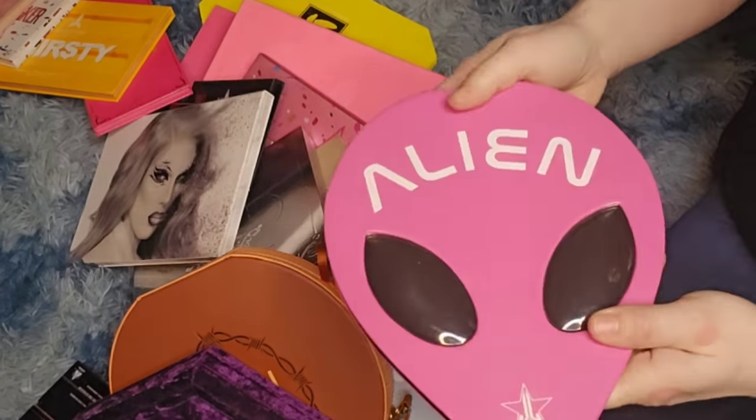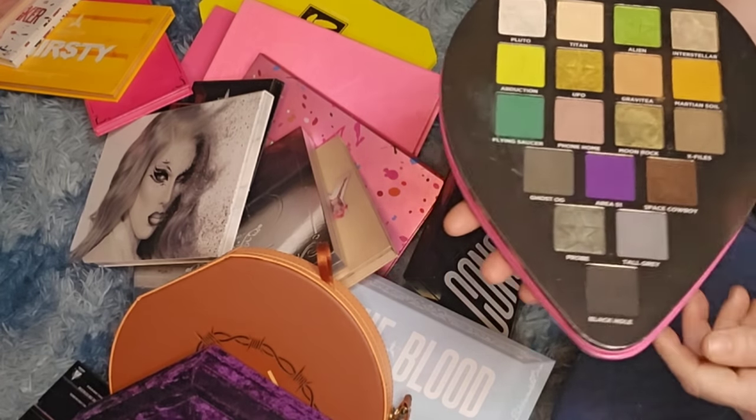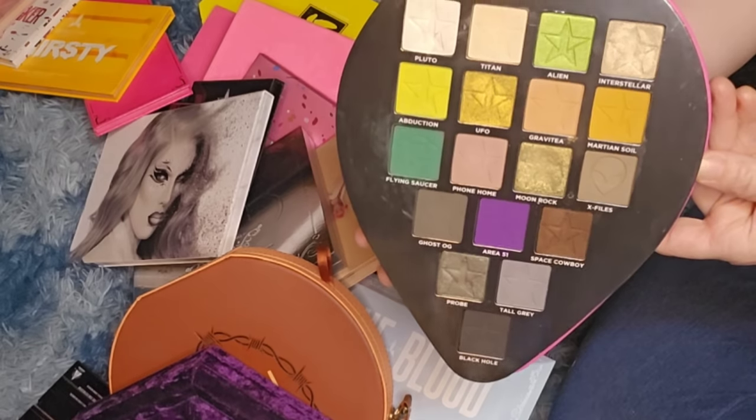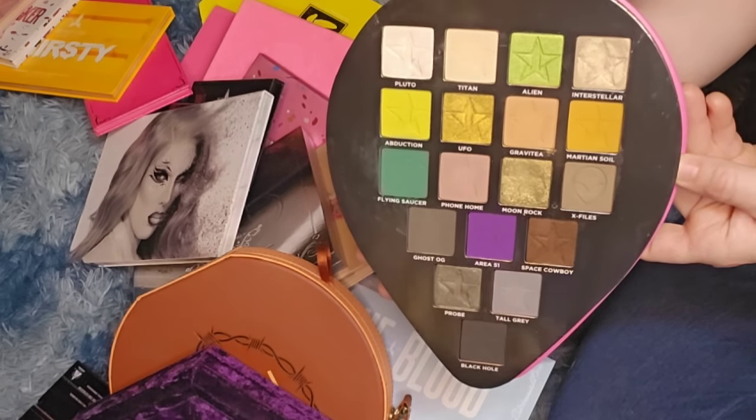First up is the Jeffree Star Alien palette. This isn't going anywhere — you can't get this anymore. I love this palette; the formula is so good. I don't know why he discontinued it, but it is really, really good.